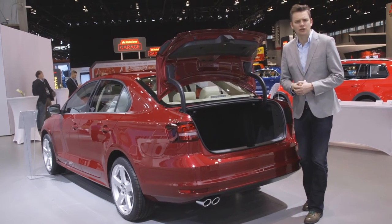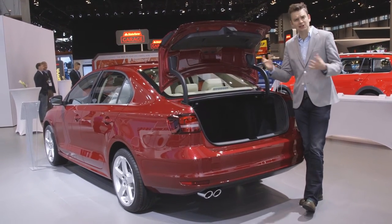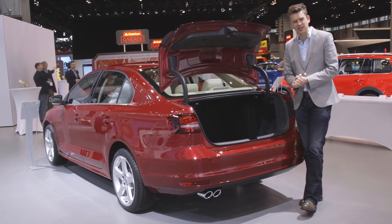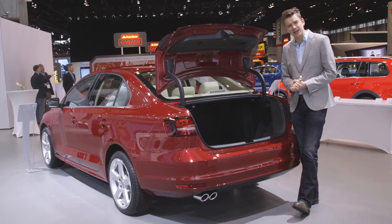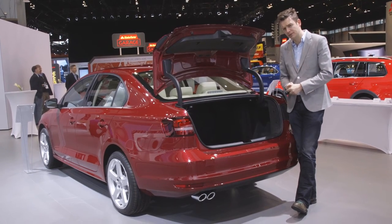This rival to the Hyundai Elantra, the Chevy Cruze, and the Honda Civic really is a bit of a mixed bag. You have class-leading powertrains and acres of space, both in the rear and in this trunk. But in our eyes, the quality just isn't good enough. So should it be on your shopping list? Well, that can depend on your priorities. Check out more information at edmunds.com.